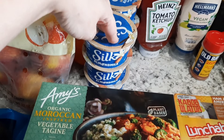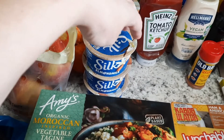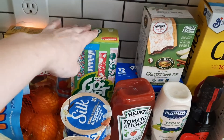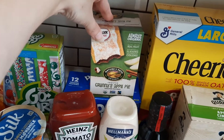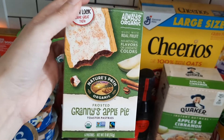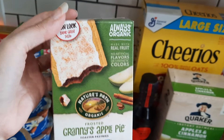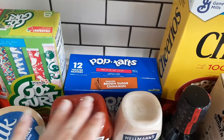I got some Silk vanilla almond milk yogurt — you guys know this is my favorite one I can find at my stores. They didn't have the four-packs so I just ordered six of the single ones. Then some GoGurt strawberry for Jackson. Publix didn't have Bobo's, so I saw these Nature's Path ones — I love the brand, so we'll try them for Jackson. He picked out the grainy apple pie ones.